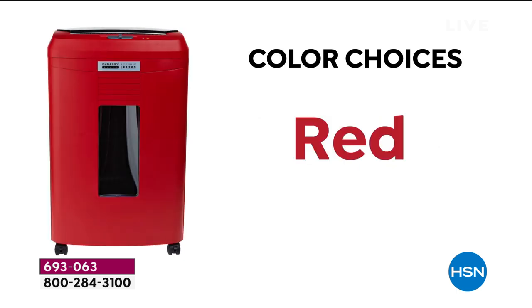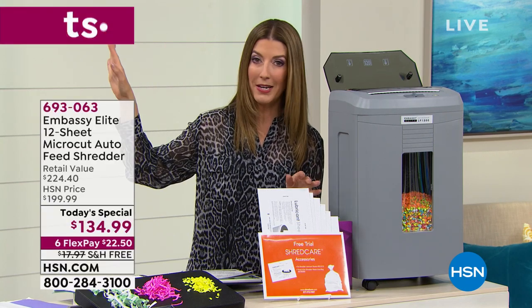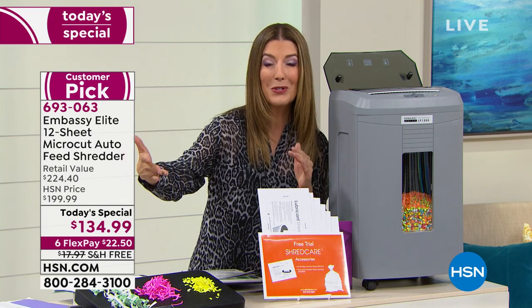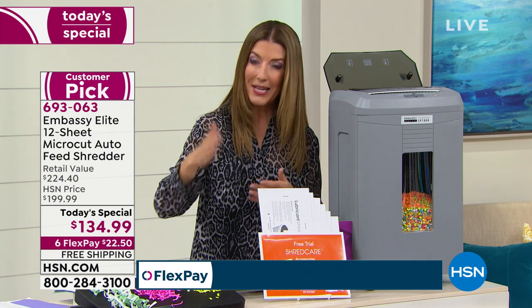We know we have the best value because this is nearly $100 off retail, and it's a one-day-only price that expires at midnight. That means it'll be $199 tomorrow. Today you get the best price anywhere, plus interest-free monthly payment plans at $22.50 per month. Pick your credit card of choice, we ship it to you right away, and you're shredding and getting your life back.